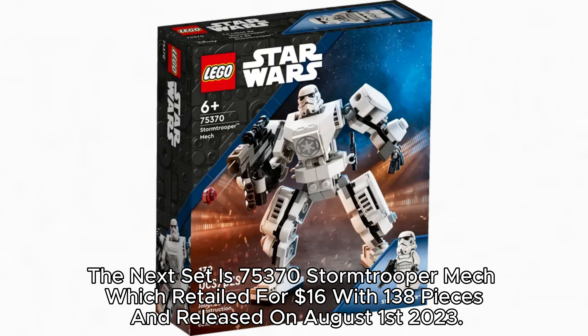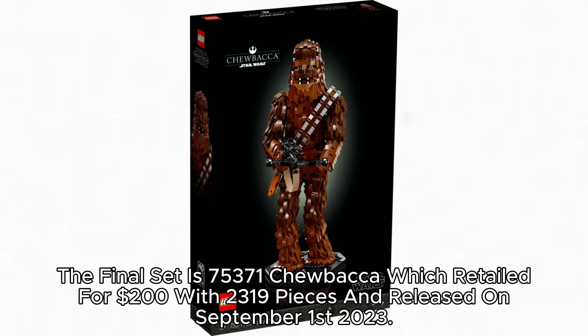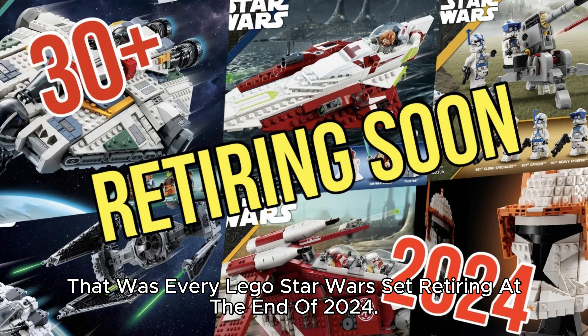The final set is 75,371 Chewbacca, which retailed for $200 with 2,319 pieces and released on September 1, 2023. That was every LEGO Star Wars set retiring at the end of 2024.